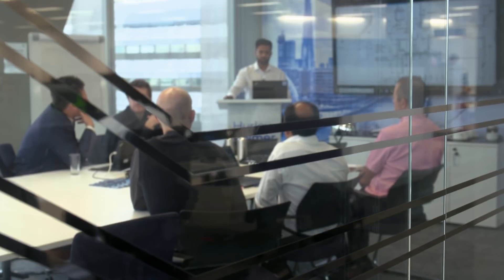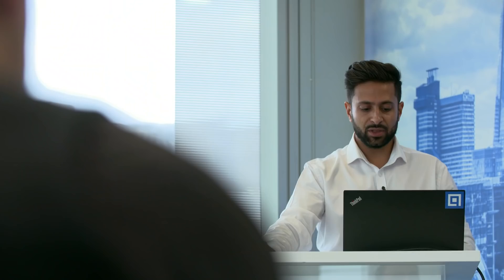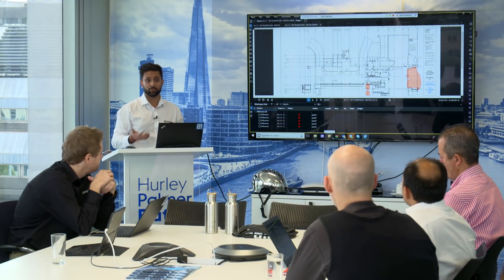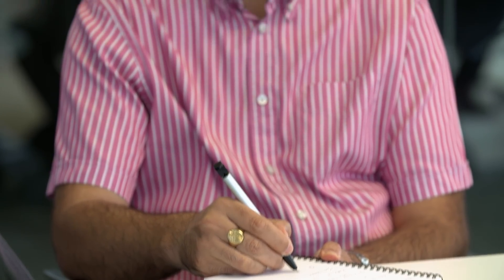Bluebeam Review is easy to use, but the Bluebeam team are on hand holding tutorials to help people keep discovering the software's features. We've got something called a markups list that stores and tracks every bit of information that you put on this PDF. These sessions help upskill experienced engineers.